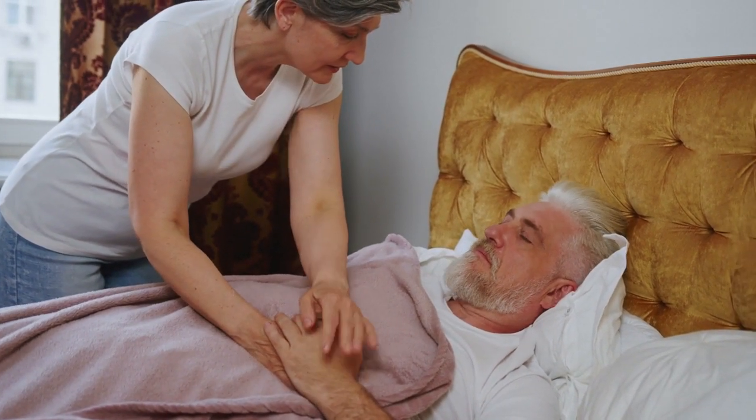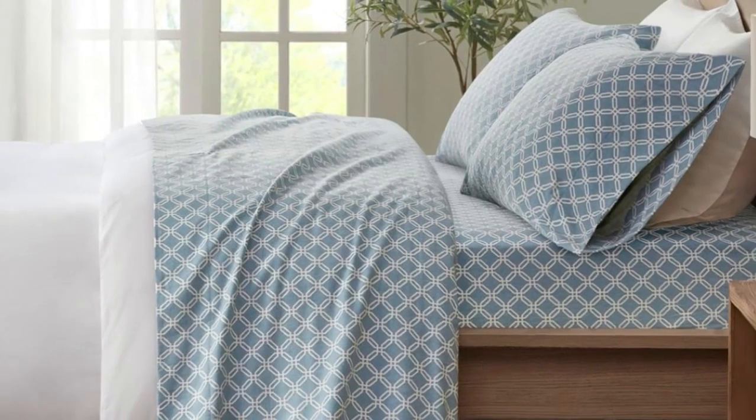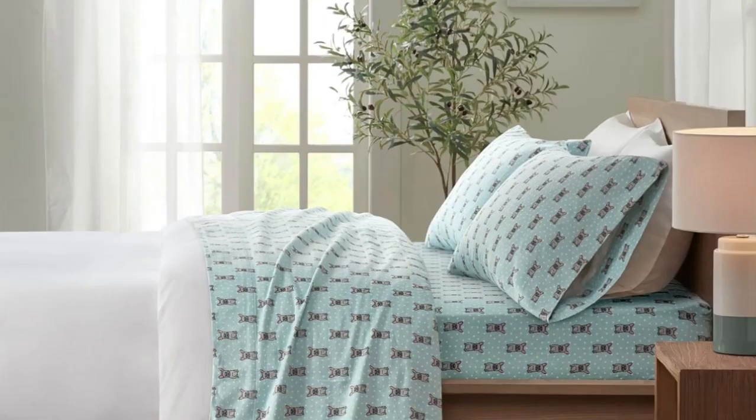Let's start with this video's top 5 best flannel sheets on Amazon. Number 1: if your aim is coziness while sleeping, the mission is accomplished with this set from True North.